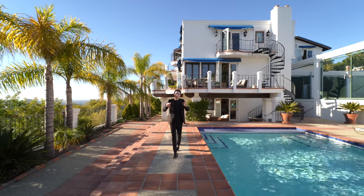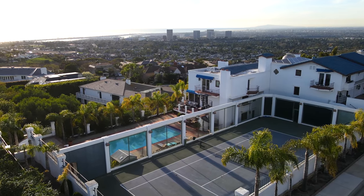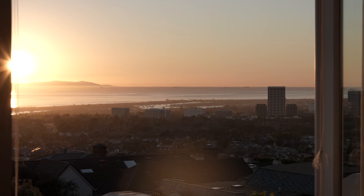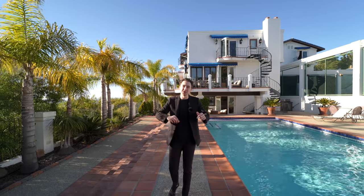This is a $14 million, 13,000 square foot mega mansion with its own private tennis court, huge pool area, ocean views, and so many other things. We're about to tour the entire property right now, so let's get started.